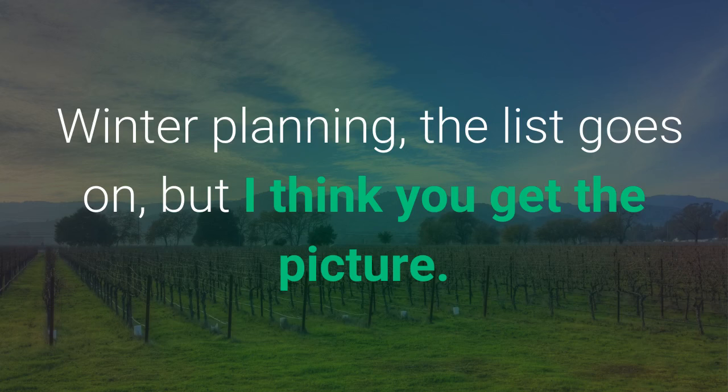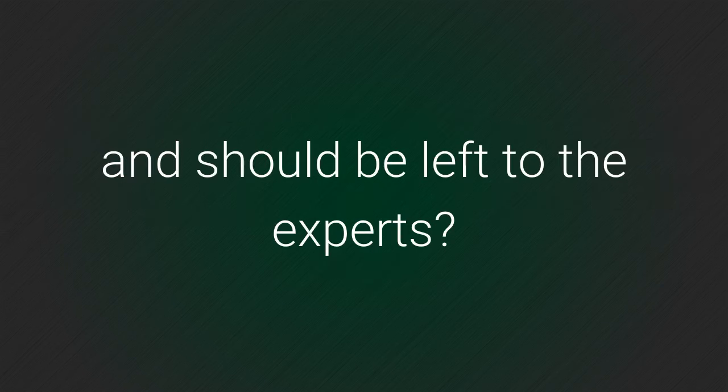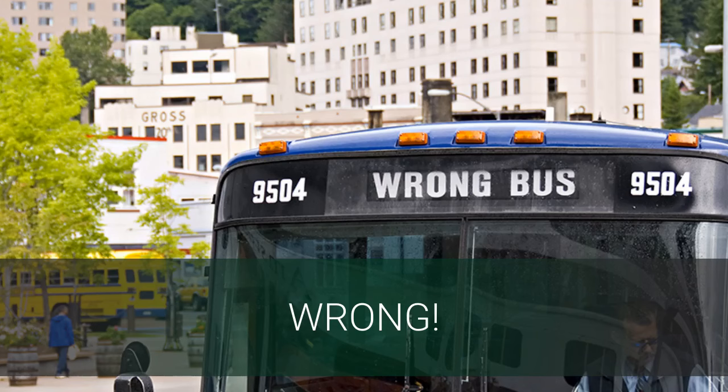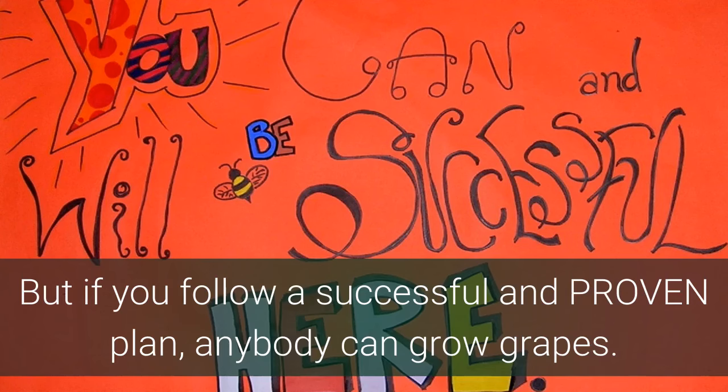But I think you get the picture. After reading all that you might think that growing grapes is too hard and should be left to the experts. Wrong! Growing grapes is only hard if you don't know what you're doing. But if you follow a successful and proven plan, anybody can grow grapes.